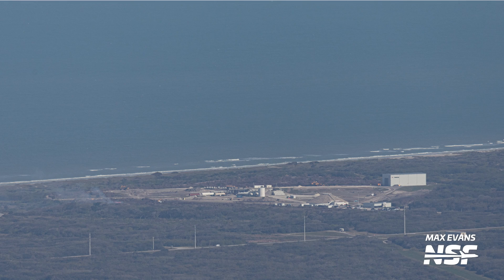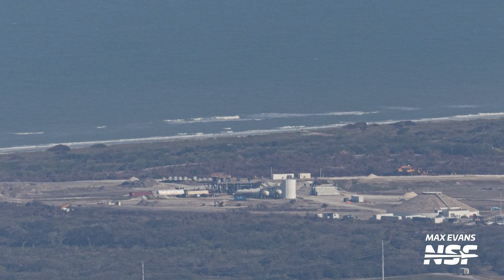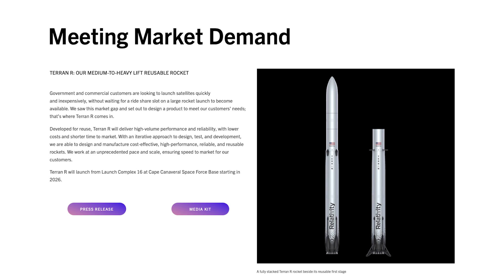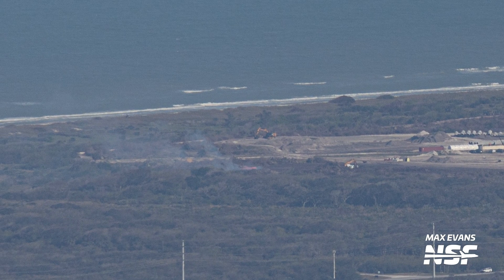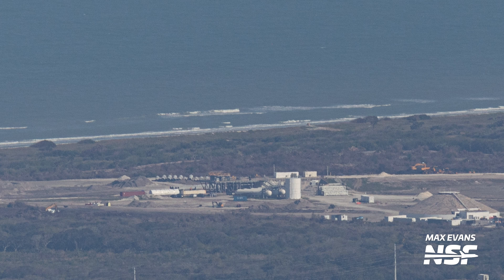Relativity has really kicked things into high gear over at Launch Complex 16. Since our last flyover, the company has cleared almost all of the land needed to expand the footprint of the launch complex to support Terran R, the company's next generation launch vehicle. We were able to see heavy machinery working away and even a controlled burn aiding in the expansion. Relativity will be adding larger infrastructure including a larger horizontal integration facility, a new launch pad with a large lightning protection system, multiple flare stacks, and an improved tank farm. There already appears to be some rather large piping at the pad — if Relativity keeps up this pace, we should see very big changes by the end of this year at LC-16.